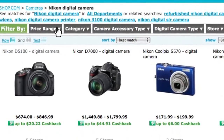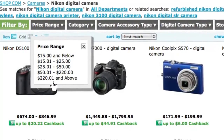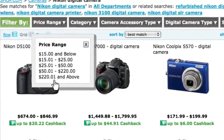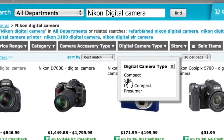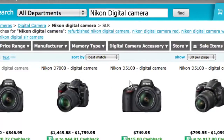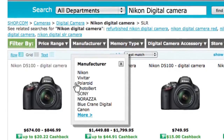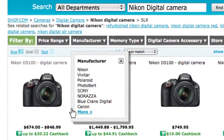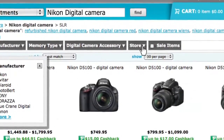I can search within a price range — for instance, I could choose a camera within $55 and less, or up to $115, whatever I want, to get to a camera I can afford. I can also search by the type of camera I'm looking for, such as a compact camera. I can filter by manufacturer — in this case Nikon, but I could also look for a Sony or a Polaroid.